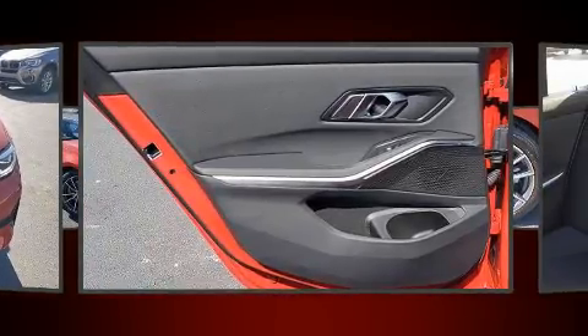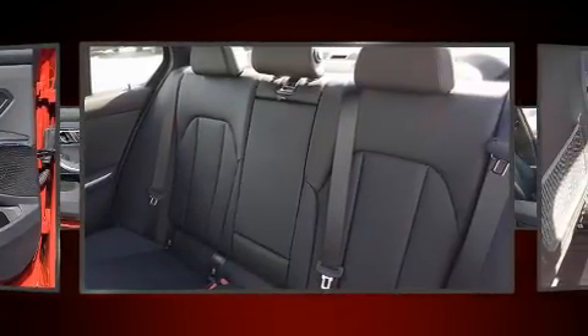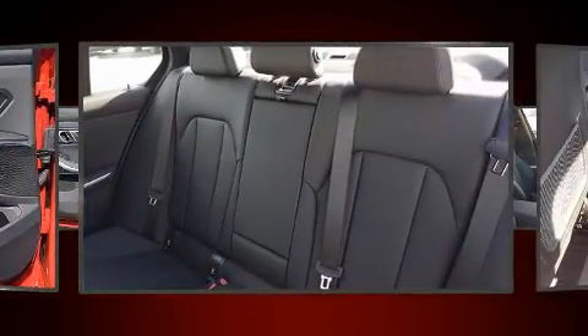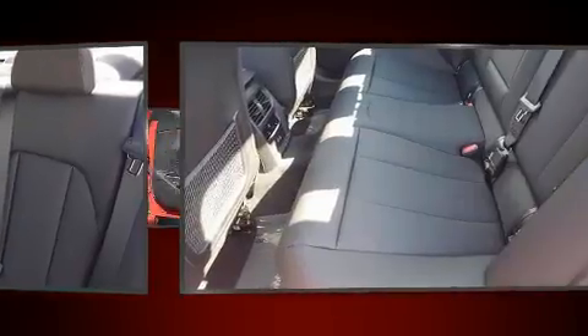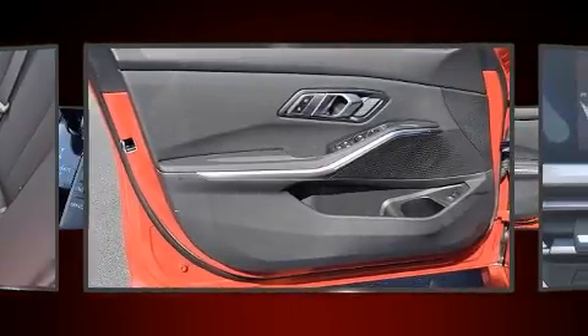All of the premium features expected of a BMW are offered, including a tachometer, speed-sensitive wipers, a built-in garage door transmitter, a trip computer, power front seats, and air conditioning.